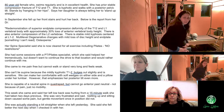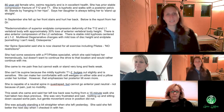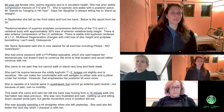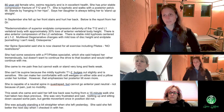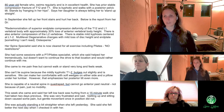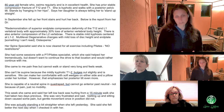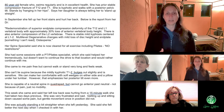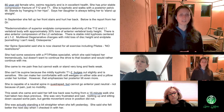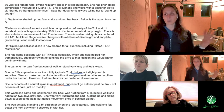So she's creating a lot of space in her spine — you can think of that as a flexed spinal position. She stands by hanging in her hips, meaning like bone on bone, just hanging out there, no muscle strength. And then in front of the hips. In September, she fell up her front stairs and hurt her back. And below is the report from her doctor: redemonstration of superior end plate compression deformity.